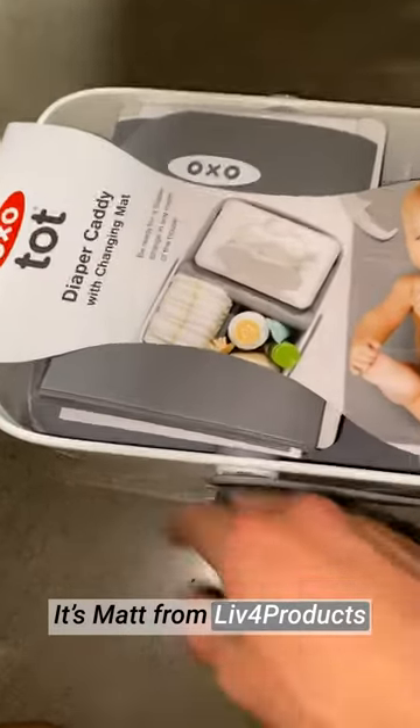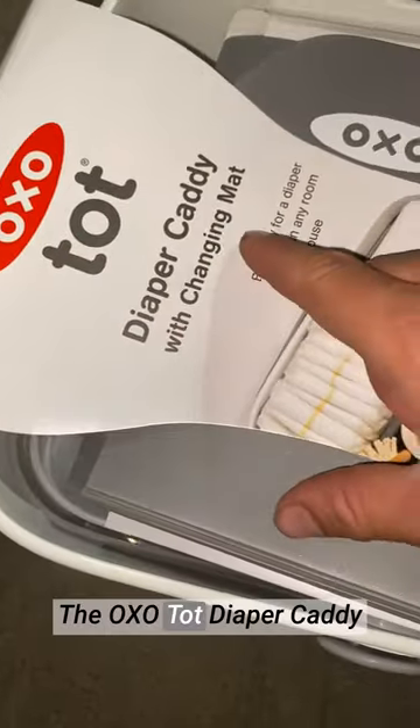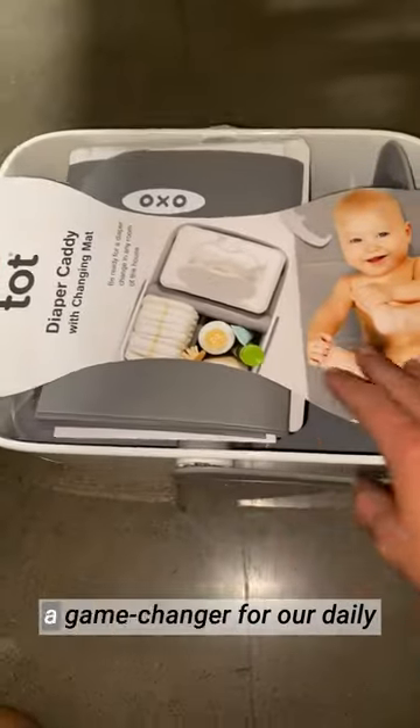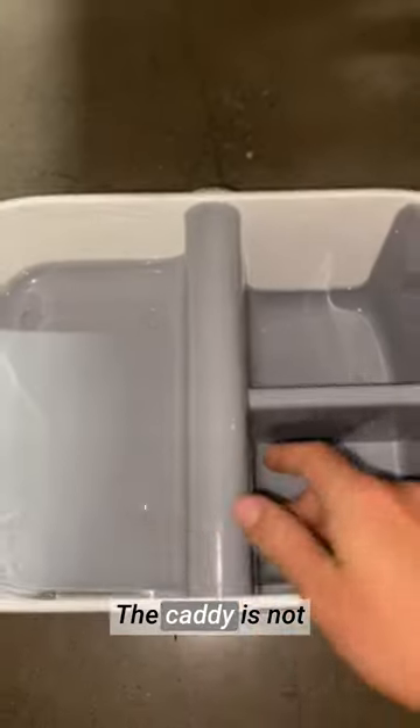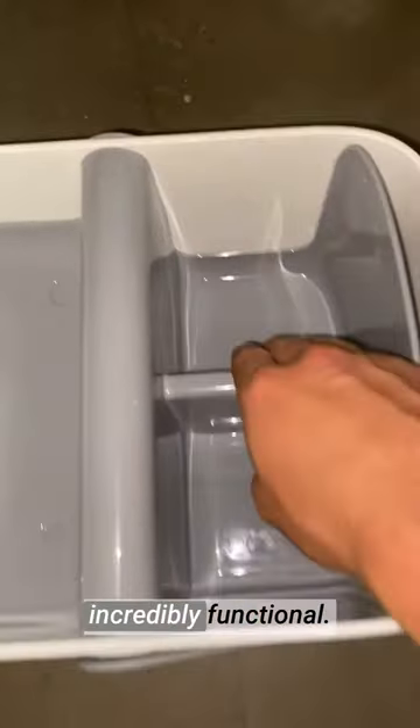Hey, it's Matt from Live4Products. The OXO Top Diaper Caddy with Changing Mat has been a game changer for our daily diaper changing routine. The caddy is not only stylish, but also incredibly functional.